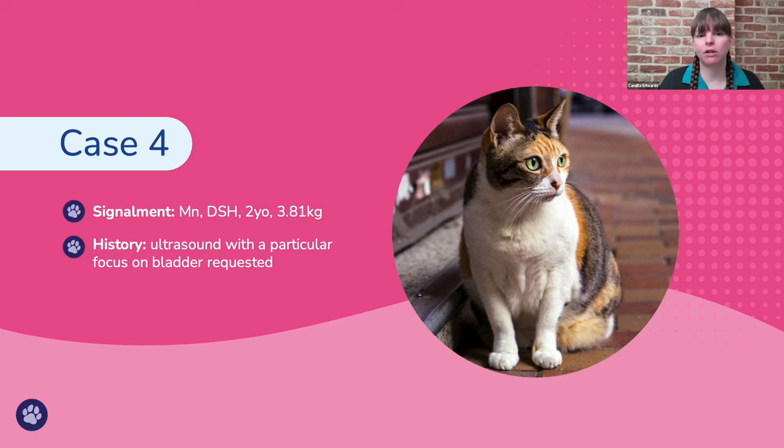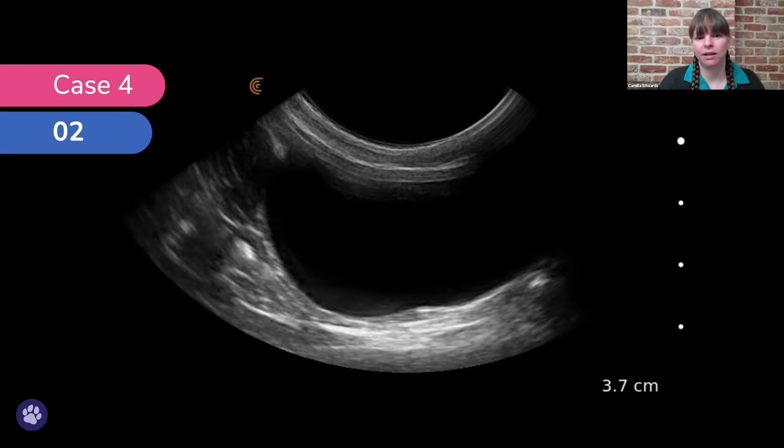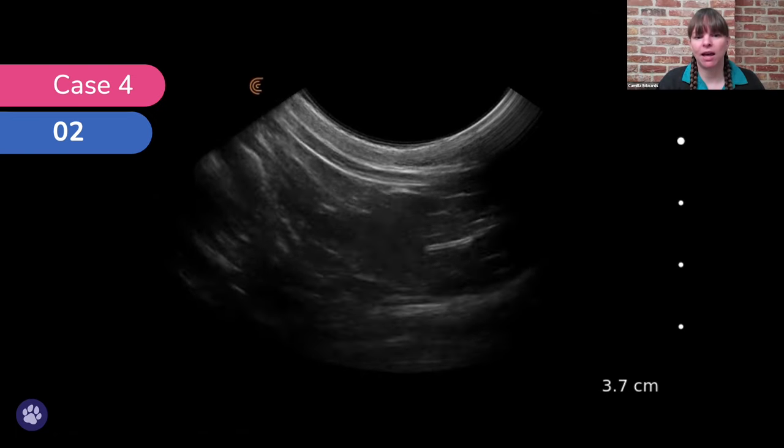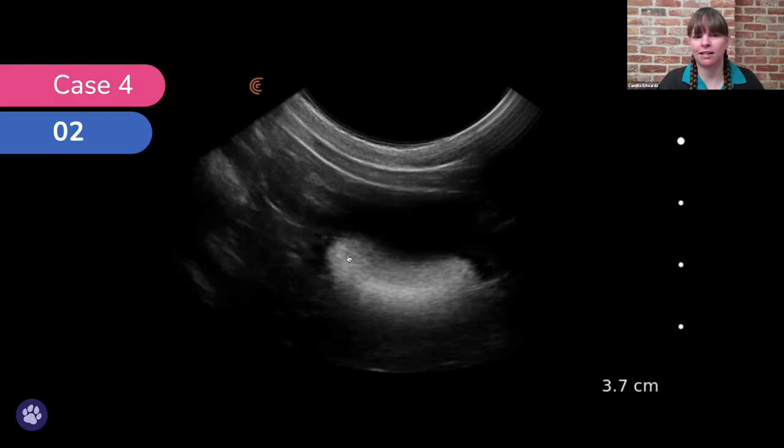Case four — a male neutered two-year-old domestic short-haired cat with urinary tract signs, typical feline urinary tract disease. This demonstrates how easy it is to miss things if we don't fan all the way through. If we just get one image of the bladder, all we see is a thin bladder wall and an anechoic lumen — looking pretty normal. But if we fan all the way through, we can find this abnormality: sediment visible as we fan up and down.